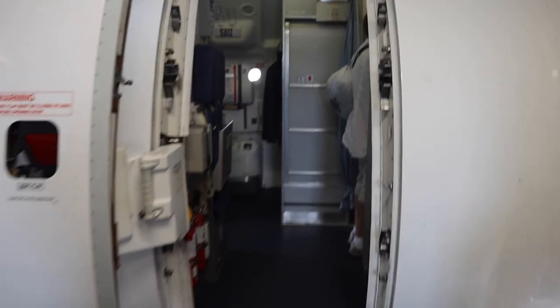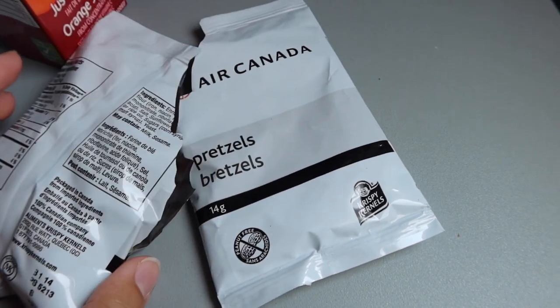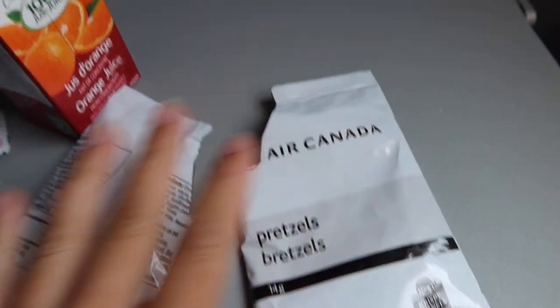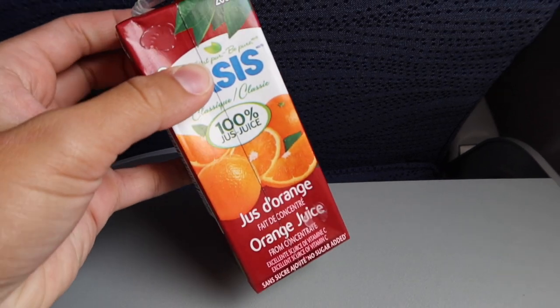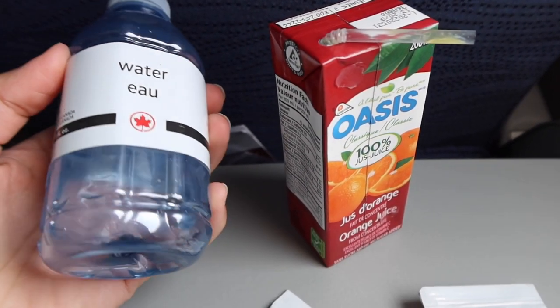On to flight number three! Let me show you the food they gave me — we got two bags of pretzels and I finished both of them. For the drink I chose orange juice. There was also tea, coffee, apple juice, Coke, and water.